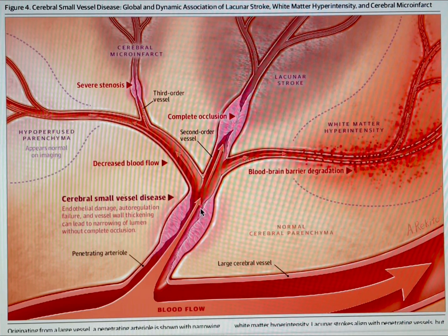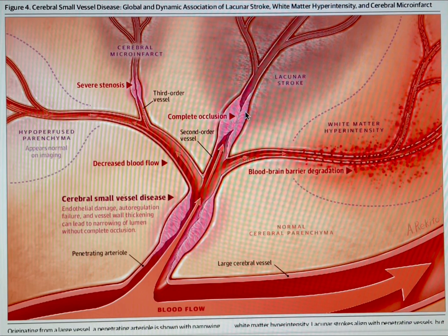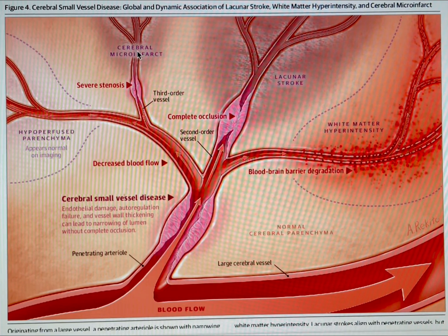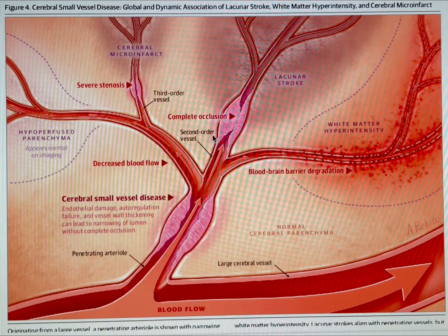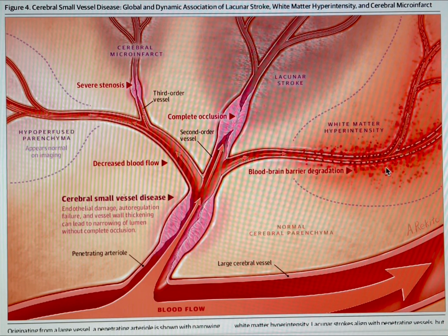Some dominant features of CADASIL: obviously the wall thickening, which can get quite severe and in some cases can close over entirely. Severe stenosis can cause a very small or micro-infarct. Complete occlusion or closing of the lumen will lead to a full-on lacunar stroke. White matter hyperintensity can be seen in various areas of the deep part of the brain.